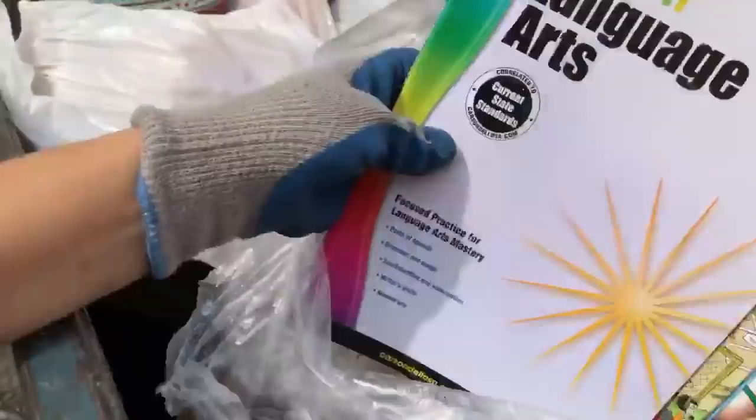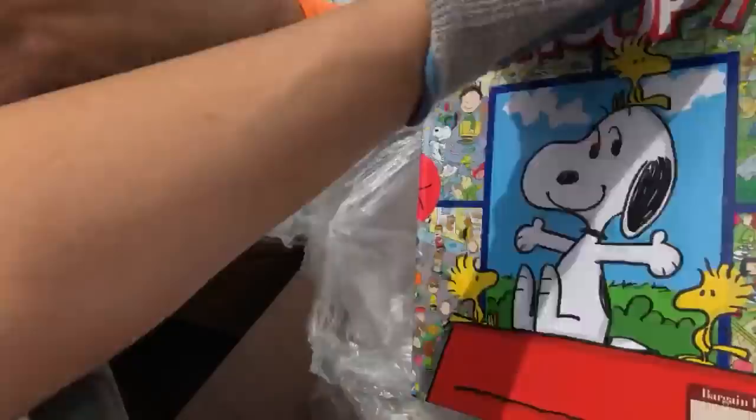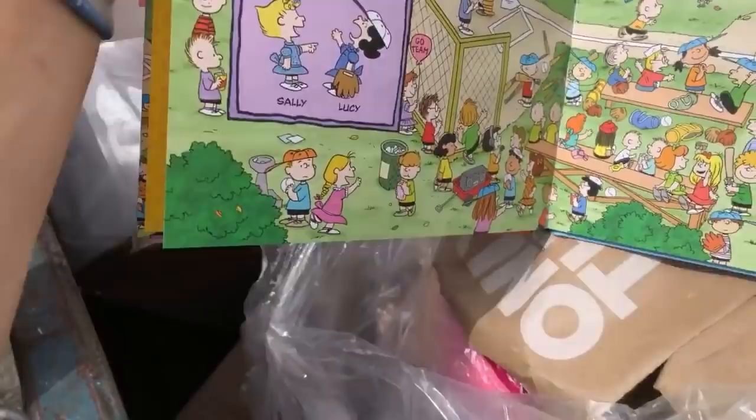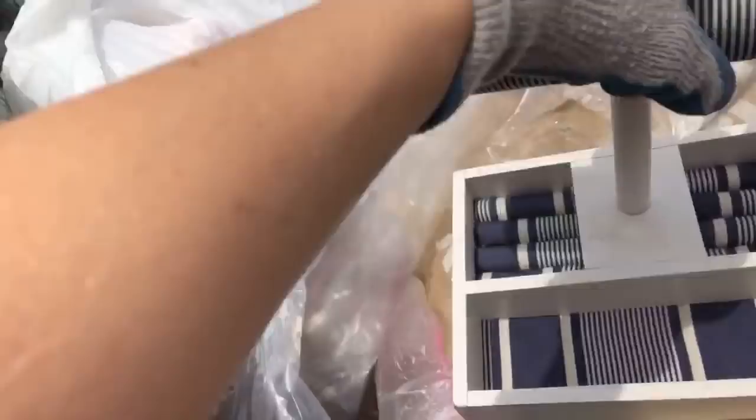Snoopy! We got in a Barnes and Noble dumpster these seek-and-find books kind of like Where's Waldo. The boys are so good at it — they can find him fast. It was really good. Little smarties. And what's this from TJ Maxx? It's a jewelry stand — you put your rings in here and hang your bracelets. Perfectly fine. We'll wash that up a little bit.